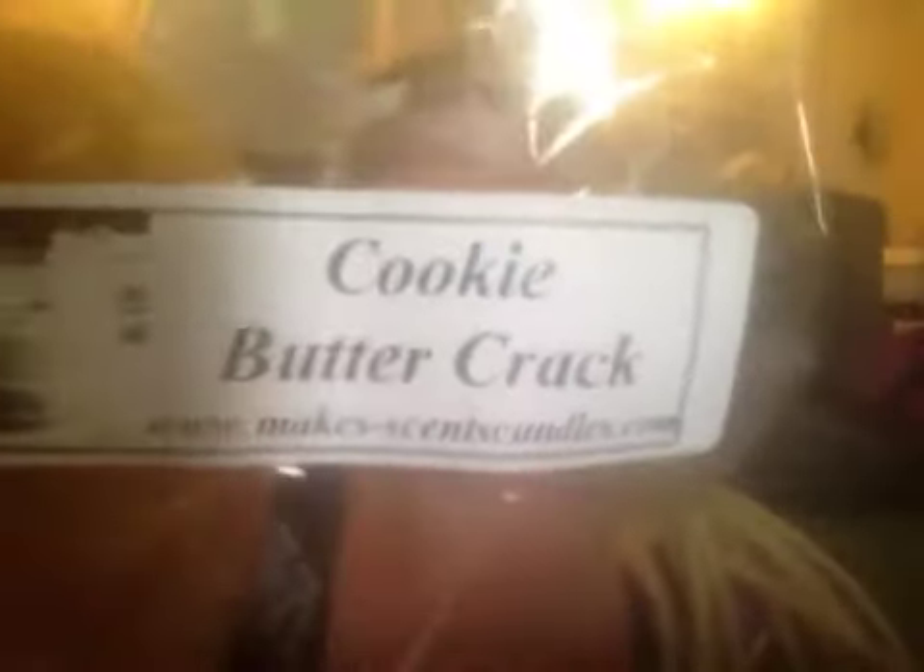And this is Cookie Butter Crack — a very famous scent lately. I have not ever melted Cookie Butter Crack or ordered it, but I really would like to. It's so good. Oh my God, it's a beautiful cookie. It smells like a sugar cookie mixed with a peanut butter cookie mixed with a whole lot of cookie. I really like that.